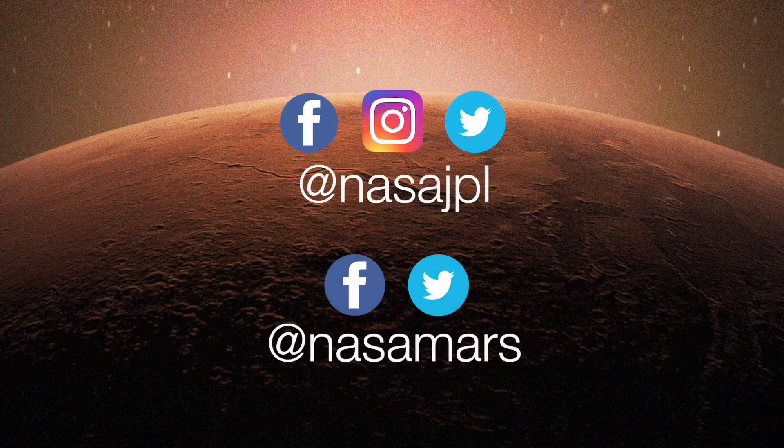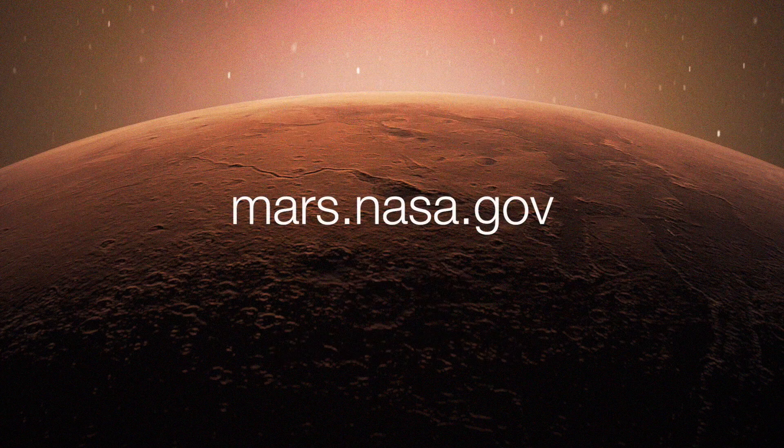To get the latest updates, follow @NASAJPL and @NASAMars on social media, or take a deeper dive on the mission websites at mars.nasa.gov.